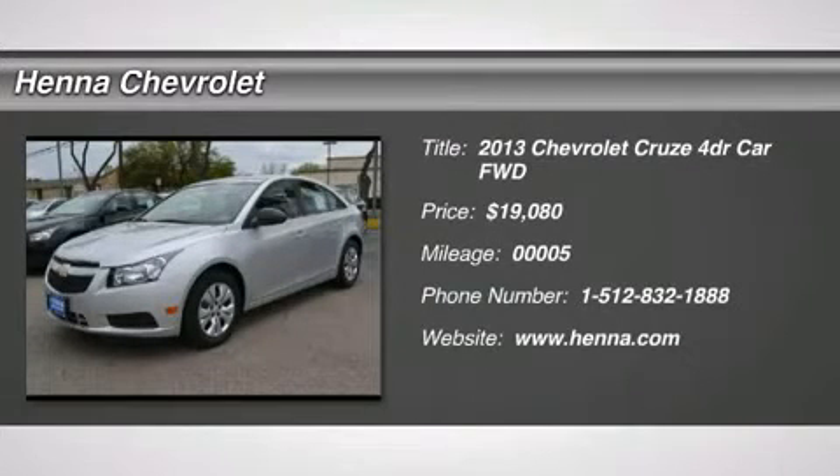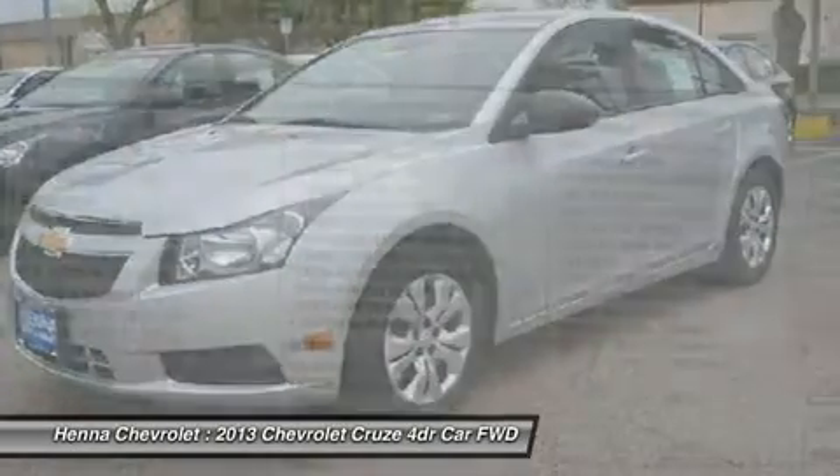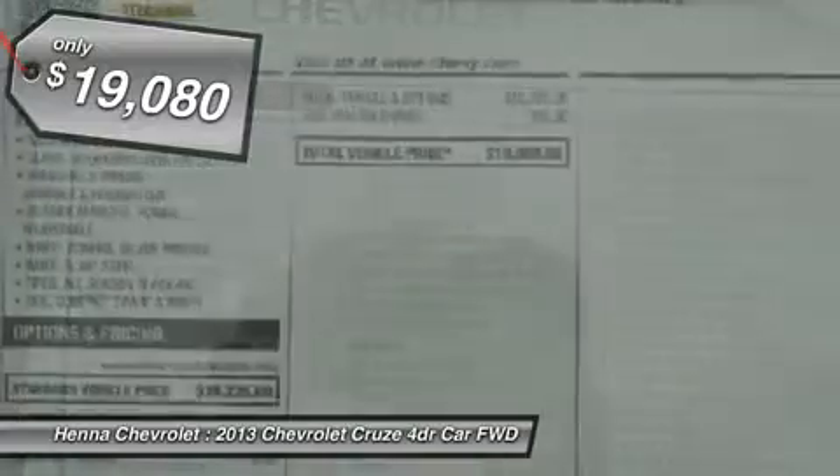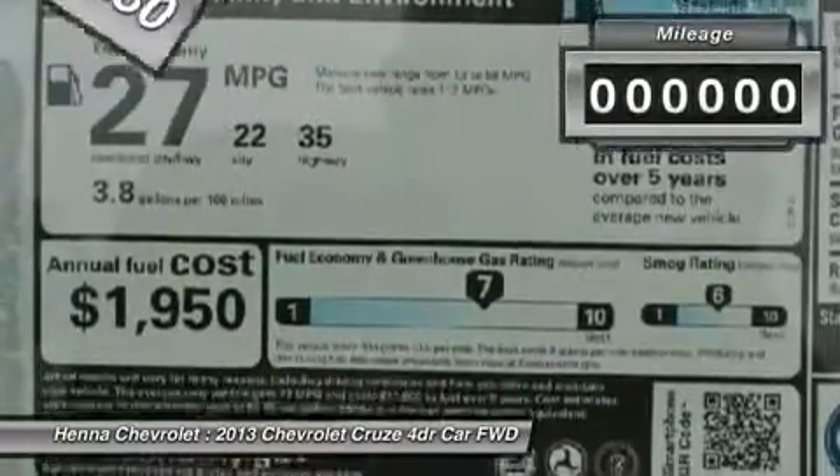You'll love this 2013 Chevrolet Cruze. This is a car you'll want to take home. With 5 miles, it features automatic transmission and an exterior color of silver ice metallic. Call us and be the first to open the car door today.